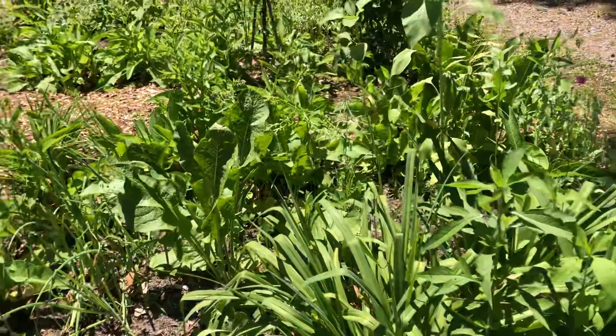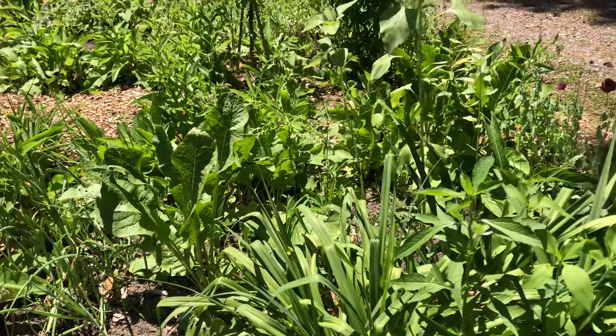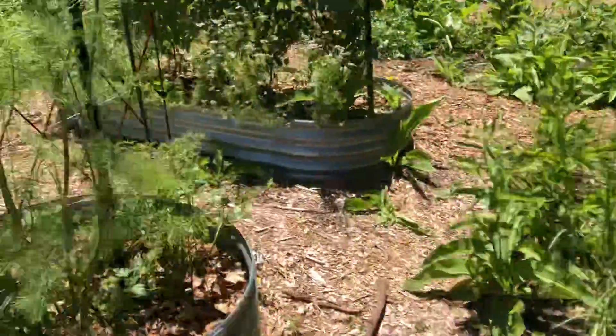We've got some more daylilies there. Those are usually a really pretty one if I remember right — like a pinky peachy color.